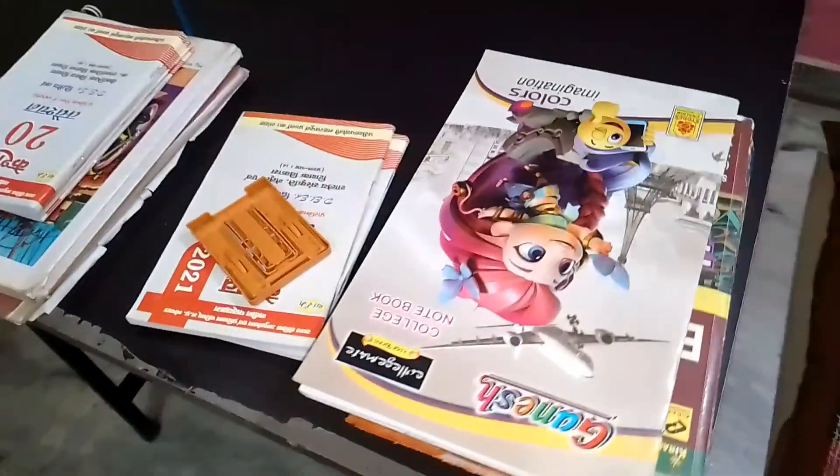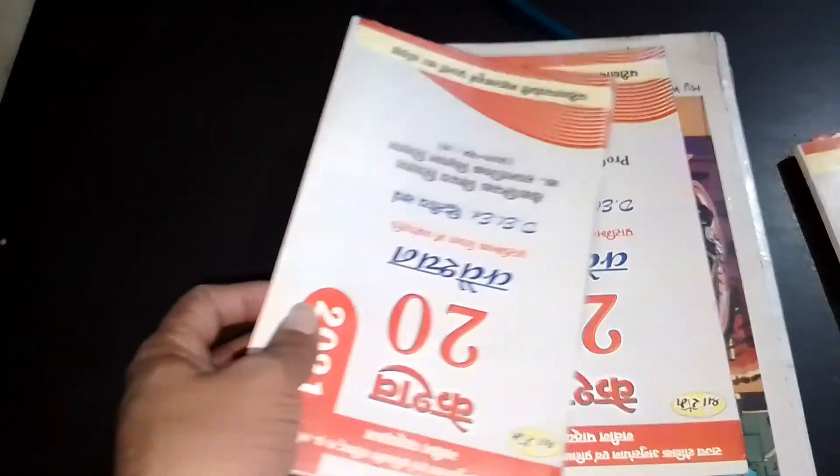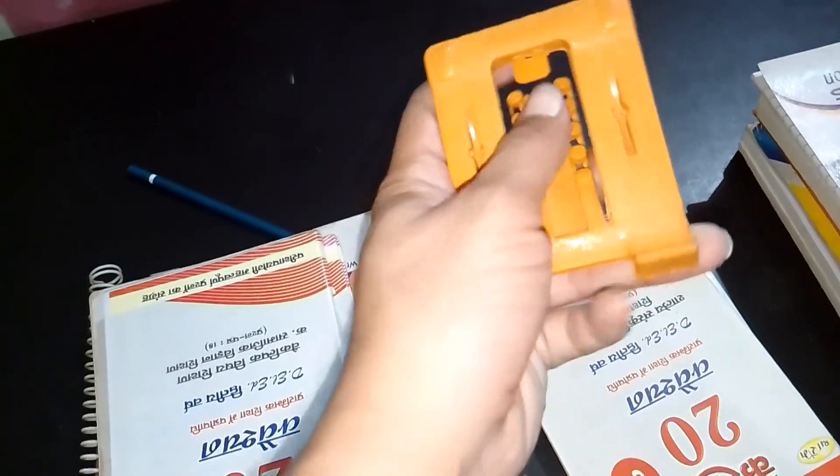This is my study table. These are the white books which I am going to read. This is my book, this is my D.A.D., and this is my mobile stand.